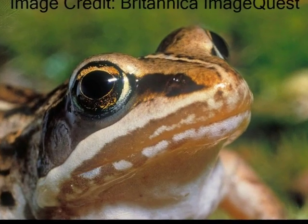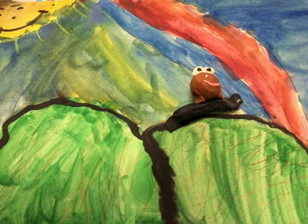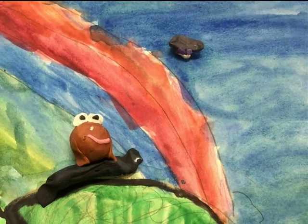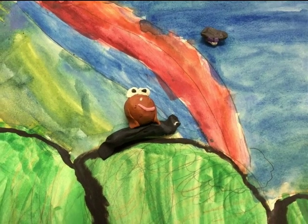Wood frogs are the color of dead leaves. You can find wood frogs in Alaska. Jelly from the eggs makes it harder for animals to eat wood frogs.